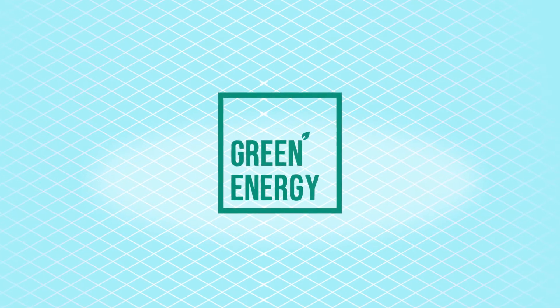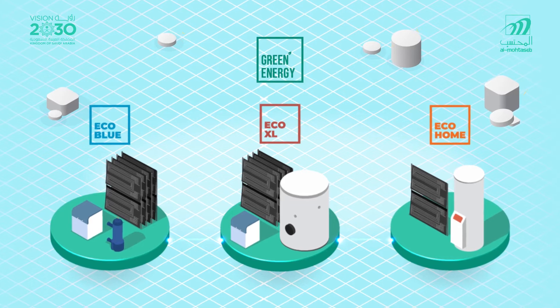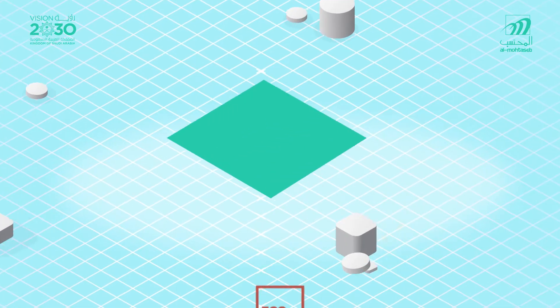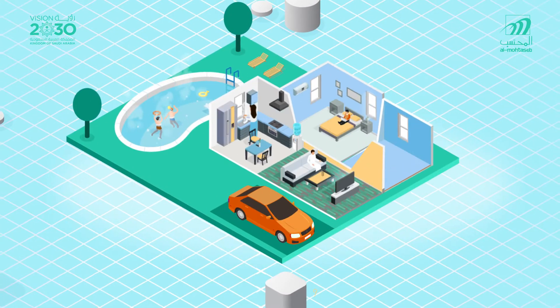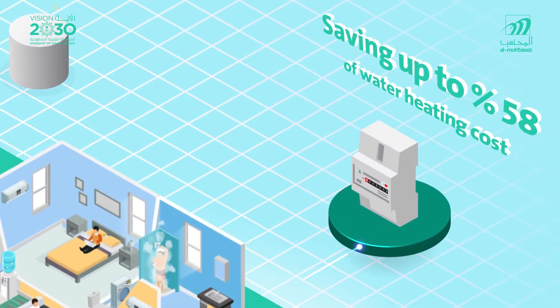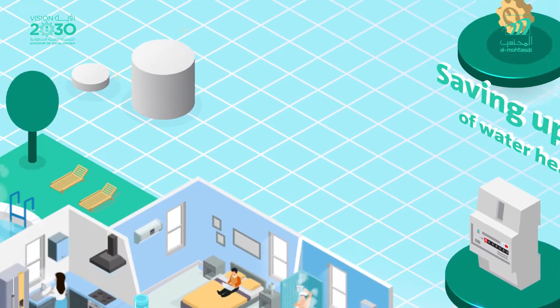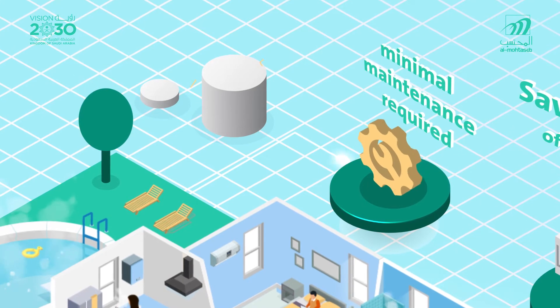Green Energy presents the world's most advanced water heating system based on renewable energy. This technology is able to produce any amount of hot water all day long, 24/7, saving up to 90% of water heating costs, with long life expectancy and minimal maintenance required.